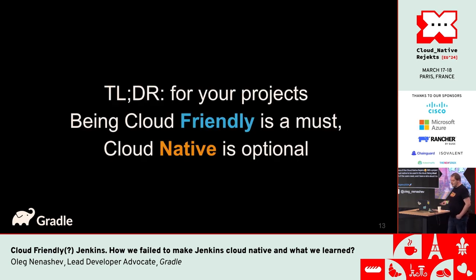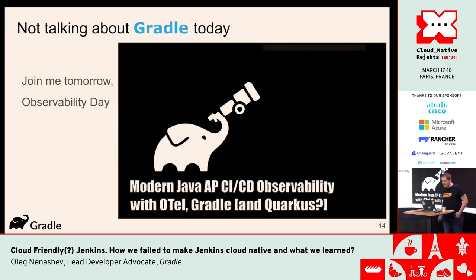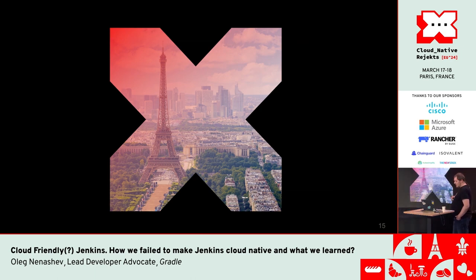So this is what I said in the beginning: being cloud-native-friendly is actually a must. But do I agree with this statement? No. Do you know what cloud-native actually means? Because there are quite a lot of opinions on that, and today we will discuss them.